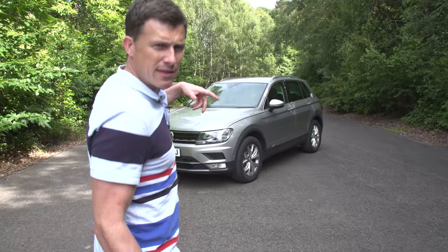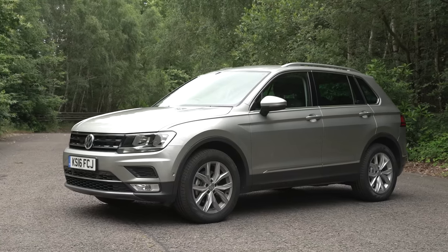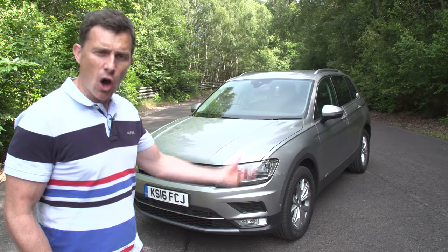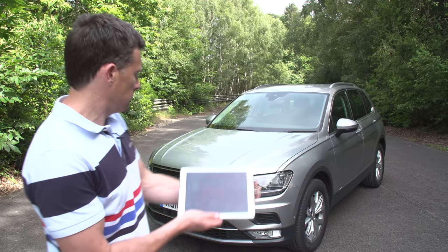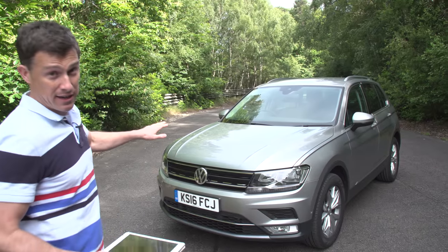This is the new Volkswagen Tiguan. VW have tried to make it look a little bit more different than the Golf on which it's based, but they're still stuck with the same silly name. It comes from a blend of Tiger and Iguana — so this is actually a Tiguan — and it looks nothing like the car now, does it? They should probably ditch that name if you ask me.